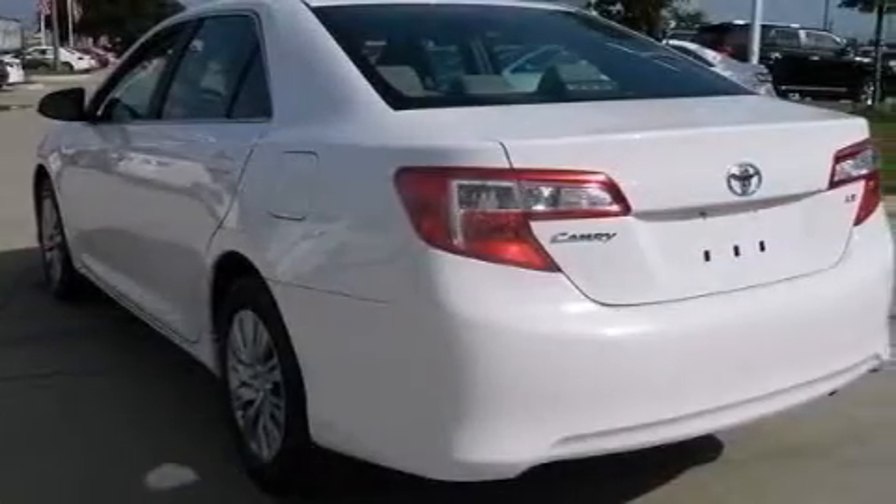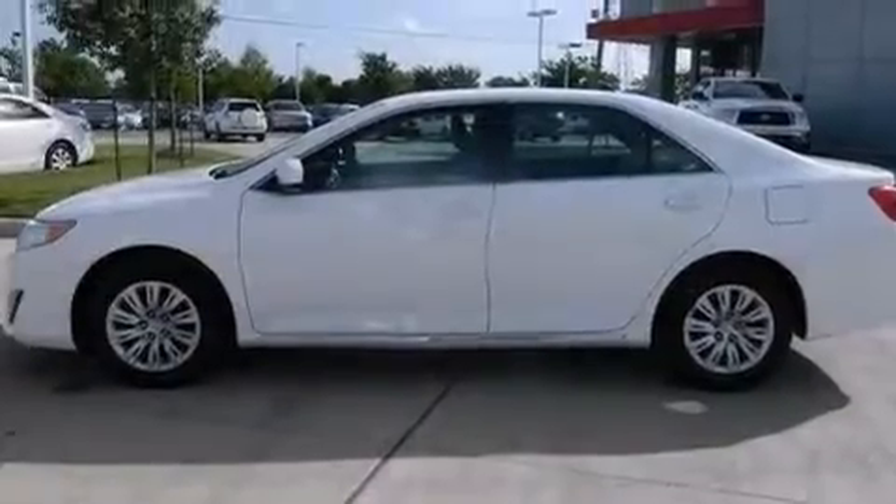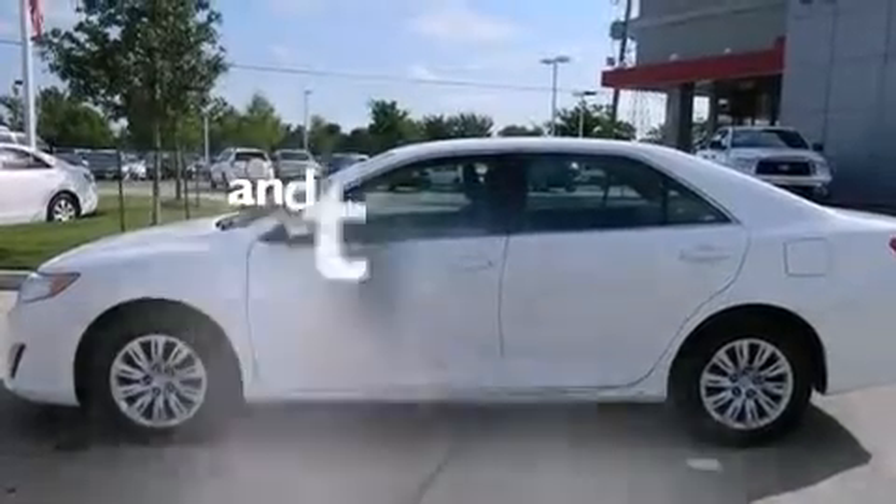Rear curtain airbags, latch-ready child seat anchors, rear seat child-proof door locks, and air conditioning. And this vehicle has less than 36,000 miles.